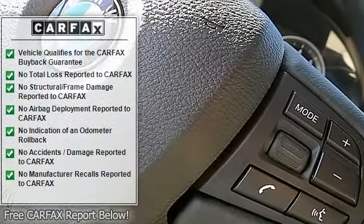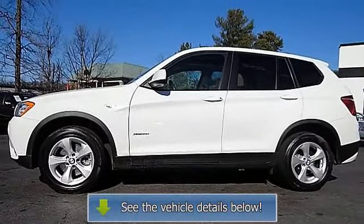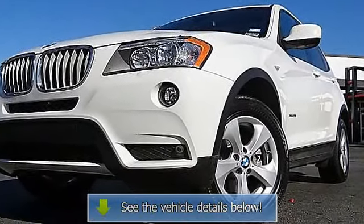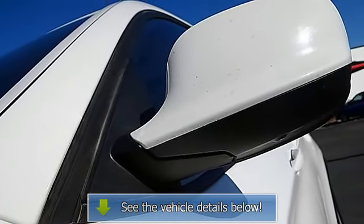Contact internet sales at 678-684-4444 or sales@almgwinnett.com for more information. Price excludes tax, tag, title, and dealer fees.